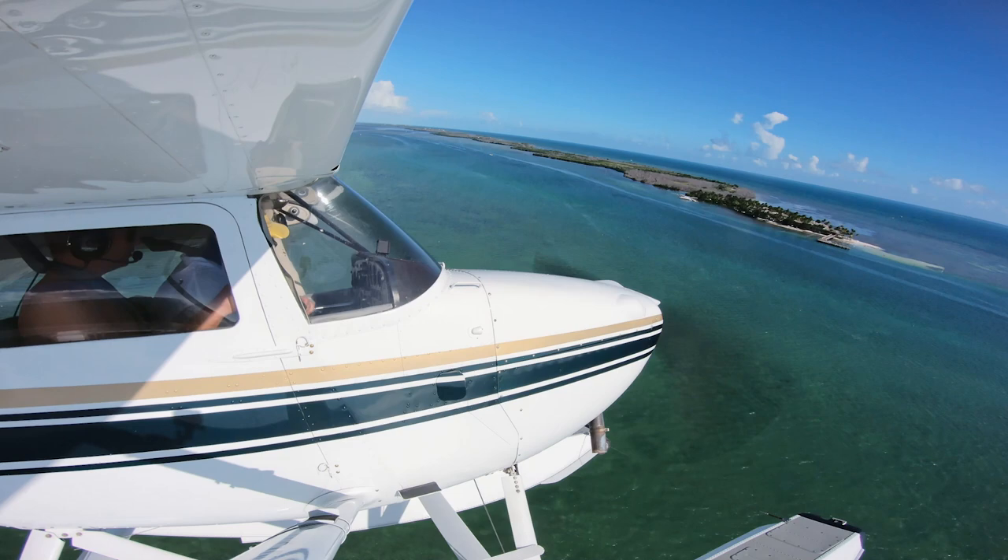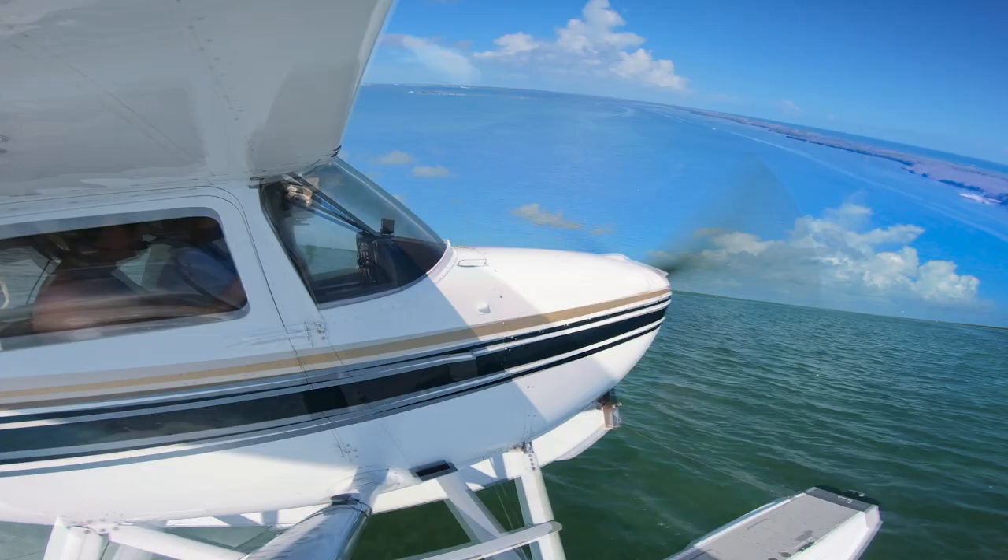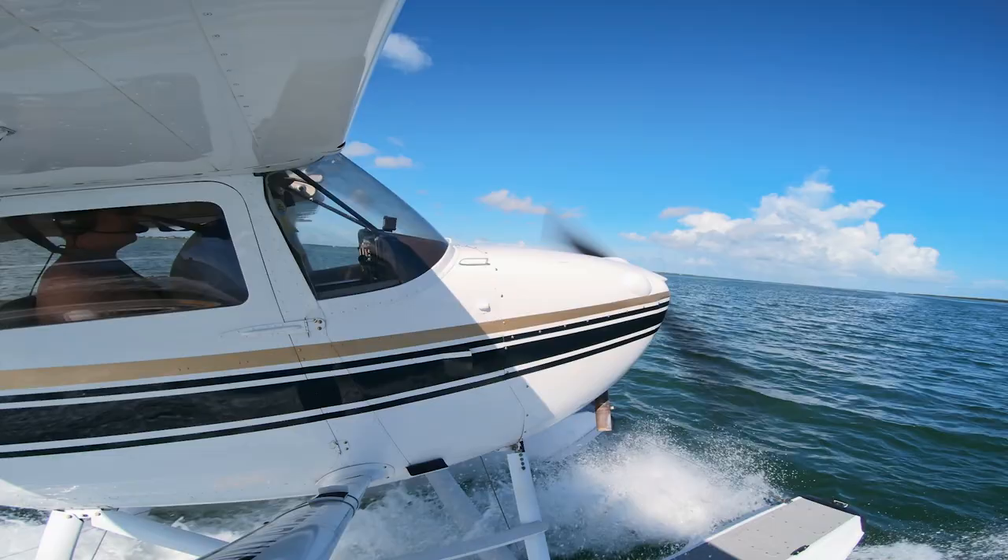Seaplane pilots are usually loath to dip their toes into saltwater, but in the Keys, it's a necessity — like for Keys Seaplane owner Nick Panticorvo.